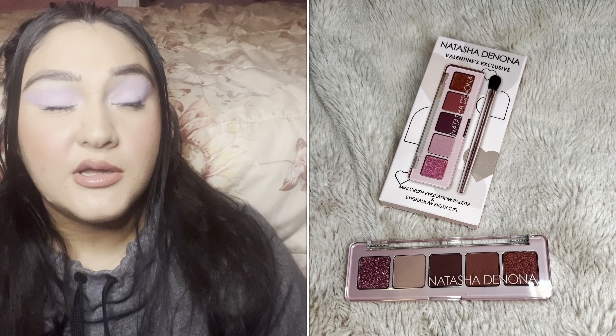I did also pick up the Mini Crush palette by Natasha Denona. I should already have a video up on my channel applying it to my eyes — I'll link that below if you guys are interested. The pink just looked really girly and cute, so I just really wanted it. And it was only $25 — it's not like I was buying a $125 Pat McGrath palette. It comes with a brush. For that order I spent $111.50.